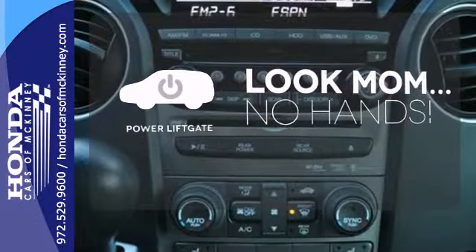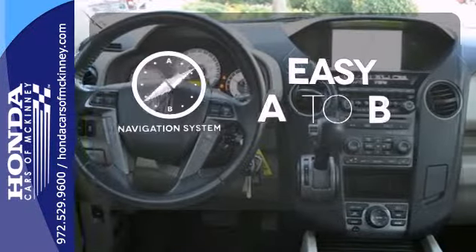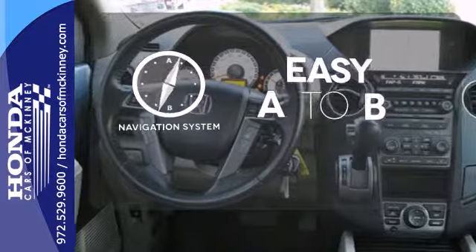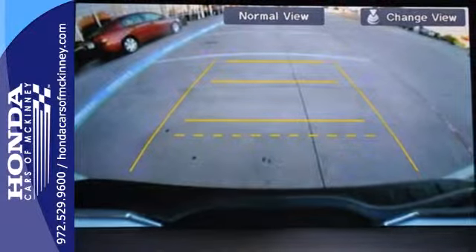Enjoy the hands-off ease of rear door operation with the power liftgate. Feel confident getting from point A to point B with the navigation system. For errands around town or adventurous trips, this Pilot is ready for you.